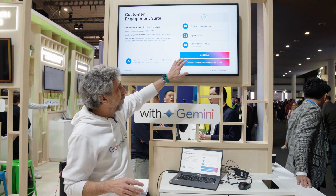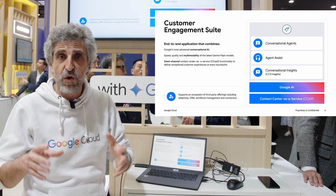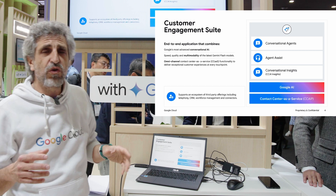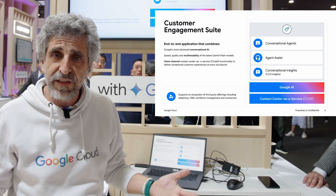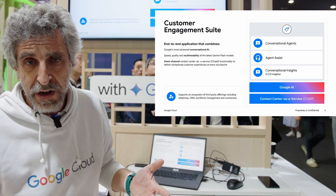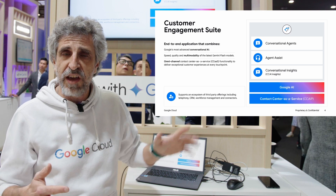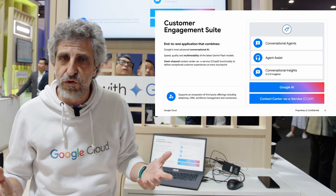Gemini can help you first of all for building an automated assistant — could be a chatbot, could be a voicebot, could be integrated with WhatsApp, with Facebook Messenger, no matter the channel. Then we can use Gemini to help the agent when eventually one of your customers wants to talk with a representative of your company, whether it's a sales representative or support representative. Gemini will be able to provide the right data just to give a better answer to your customers.